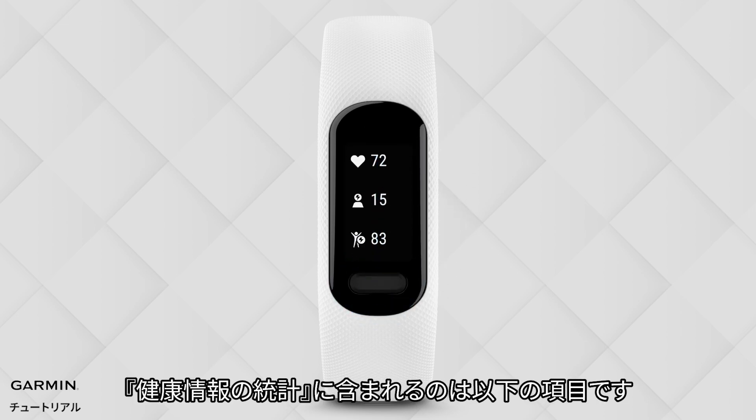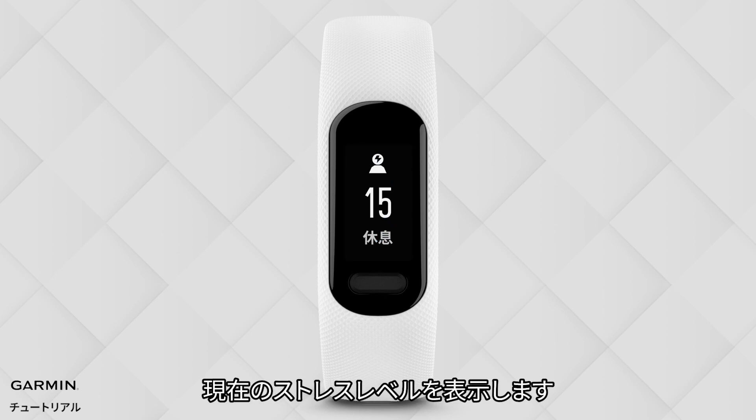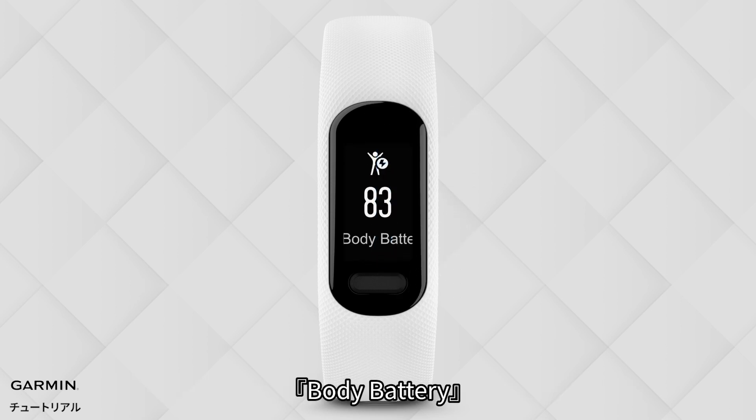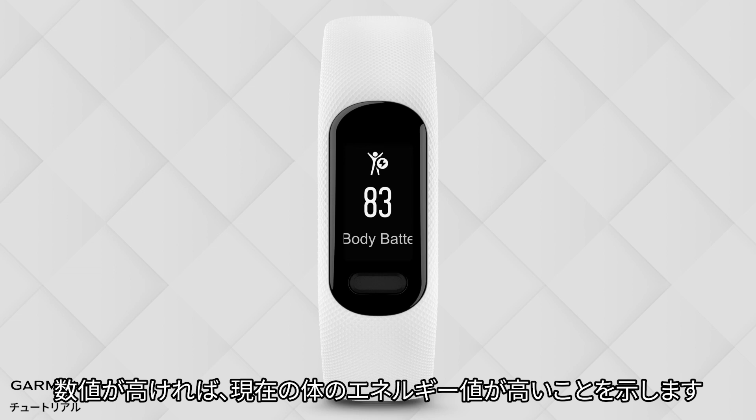Health Data 1 includes Heart Rate, which shows your heartbeat per minute. Stress shows your amount of stress — the lower the number, the lower the stress level for your body. Body Battery shows your energy level — the higher the number, the higher the energy level.